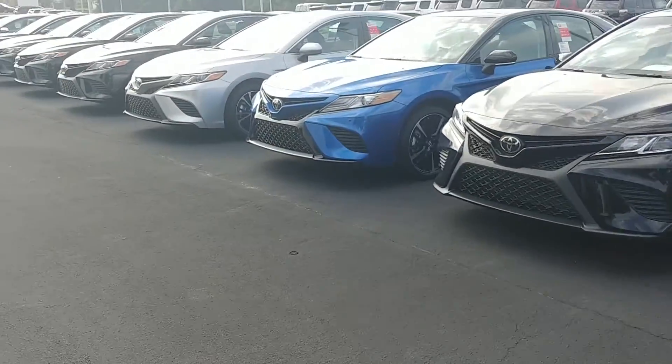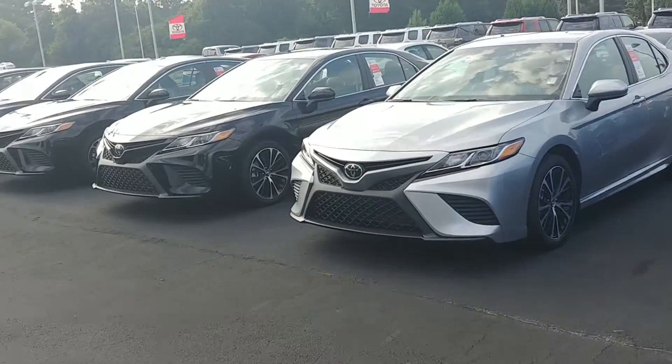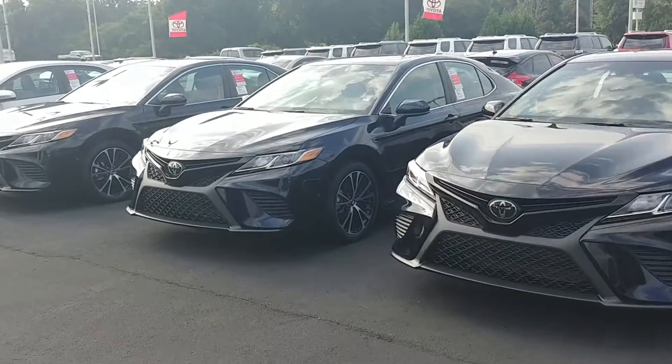As you can see, I've got plenty of Camrys. I have a silver one out back that's got a sunroof — it hasn't made the lot yet, it's going to get PDI'd this morning. They also have the Galactic Aqua, which is this one right here.